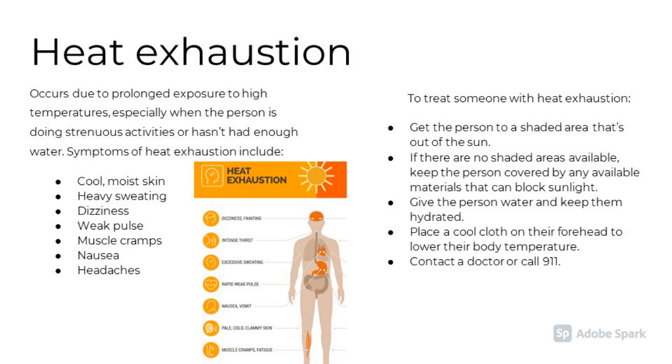Heat exhaustion occurs due to prolonged exposure to high temperatures, especially when the person is doing strenuous activities or hasn't had enough water. Symptoms include cool, moist skin, heavy sweating, dizziness, weak pulse, muscle cramps, nausea, and headaches. To treat someone with heat exhaustion, get the person to a shaded area out of the sun. Give the person water and keep them hydrated. Place a cool cloth on their forehead to lower their temperature and contact a doctor or 911.